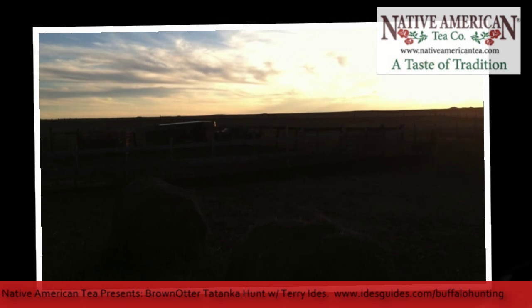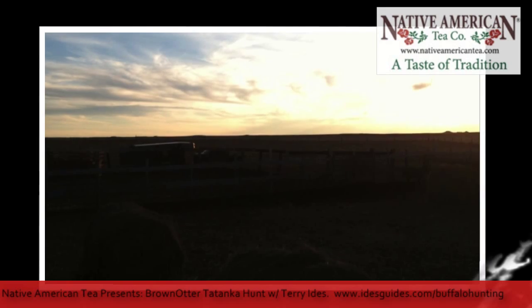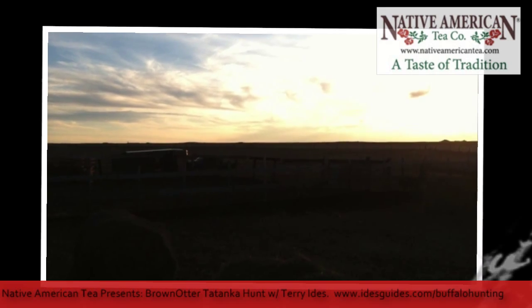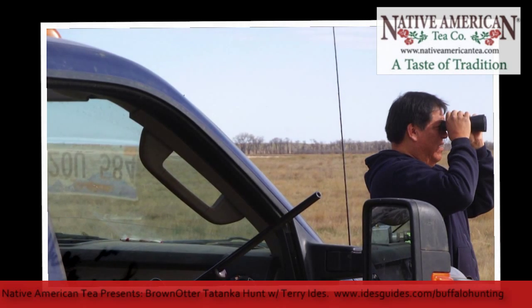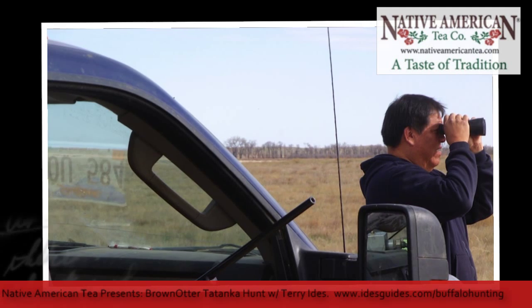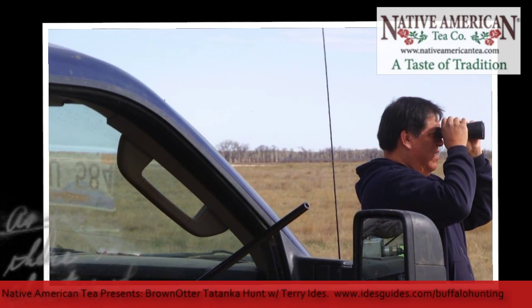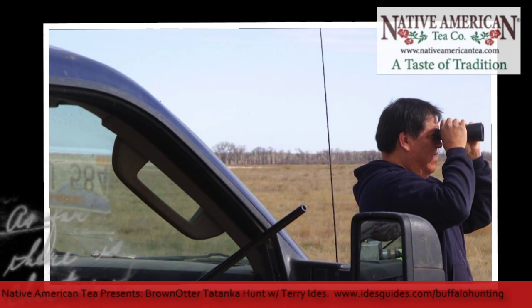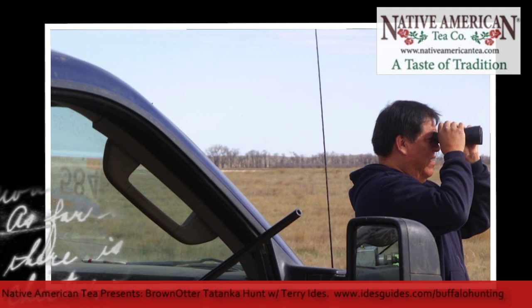These are like the size of a school bus — they are monster creatures. He's seven and a half feet at the hump. That's amazing. The buffalo is a really neat hunt. You hear from Ron, and he talks about the sacredness of the tanka, of the buffalo. That part of this story is truly amazing.